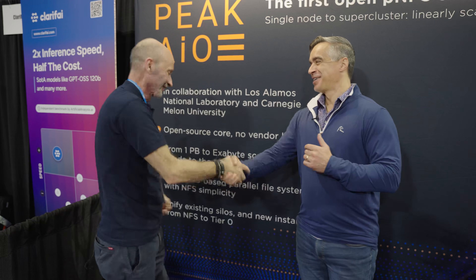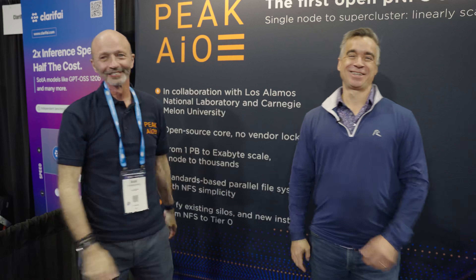So we hit the best numbers ever with this project, and now we've got to go beat it. Come back next year. Thanks, Mark — great to meet you. We'll see you next time.